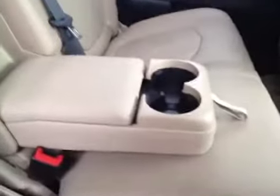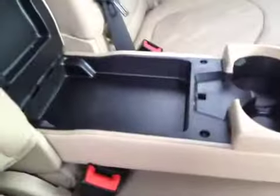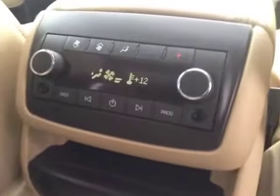The second row of seats has seating capacity for three. Has a built-in armrest cup holder and a little cubby hole. The second row has climate control and radio control. There's also an auxiliary power outlet. The second row has a power sunroof as well.